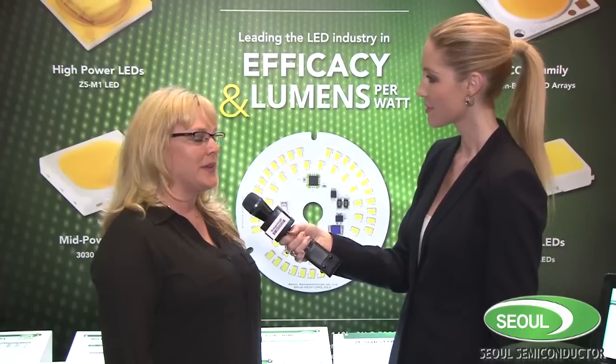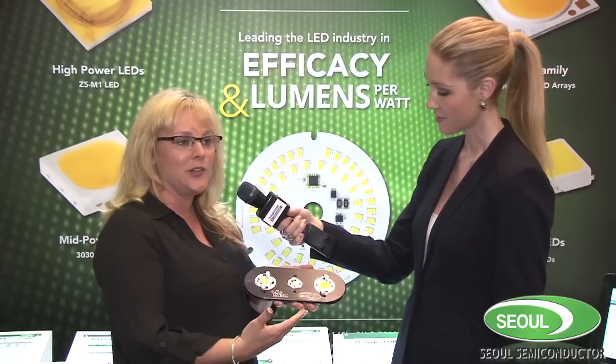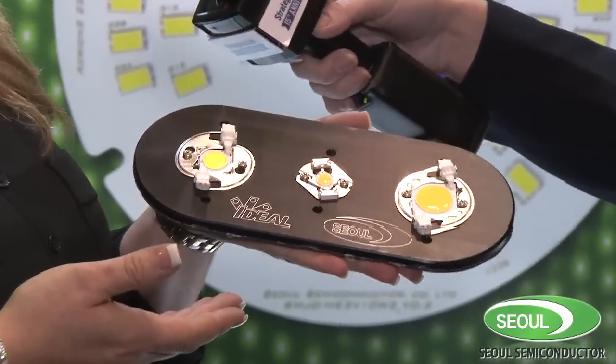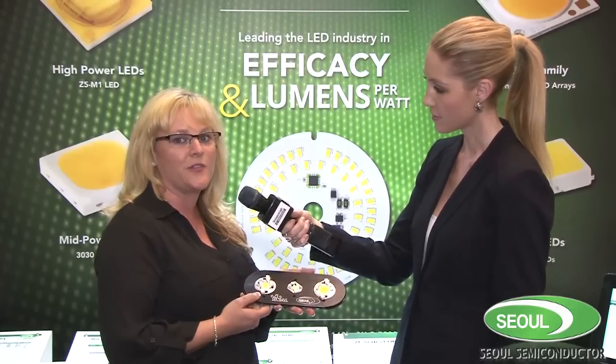In addition to the COB product being available, I'd like to let you know about some of our partner solutions. Today, we have a solution showcasing Ideal. We also have partnerships with TE Connectivity and Molex, where you can find COB holders. For optical solutions, we've partnered with Liddell and Katahd, and they would be able to help you with complete solutions and a faster time to market.